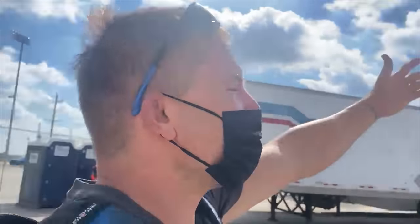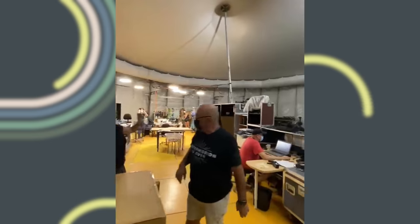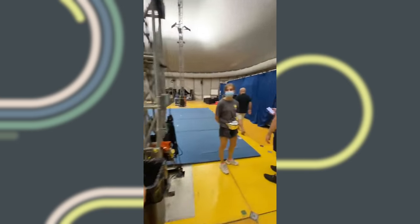I'm so excited to be here guys. Look at this. This is home. This is where we're going to be living for about two or three months.